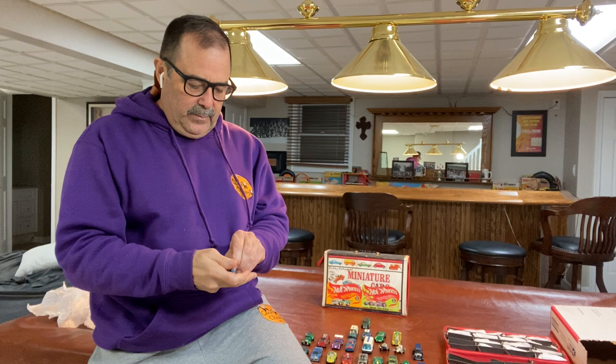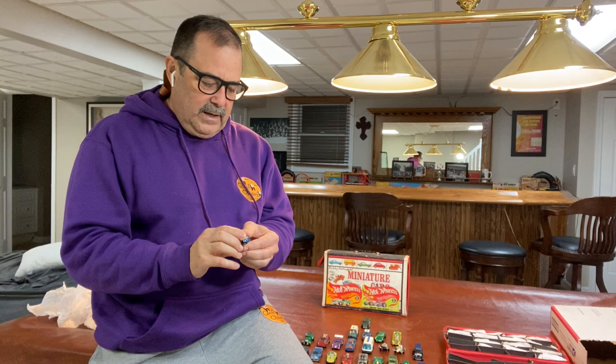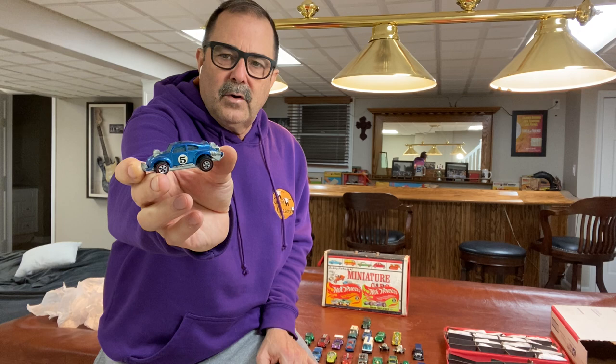I remember going to the stores — JCPenney's — always asking my parents for purple. Everything had to be purple back then. If it wasn't purple, I wanted orange, and if they didn't have orange, I asked for blue. So my childhood collection had a lot of purple, orange, and blue cars.